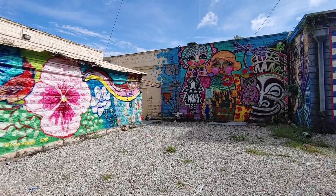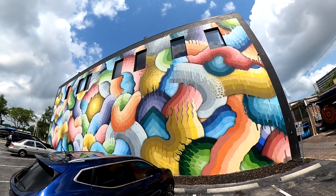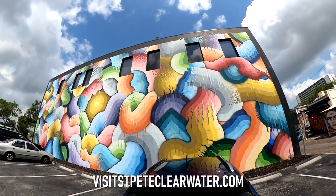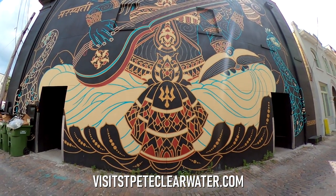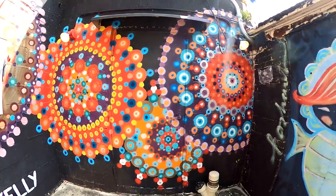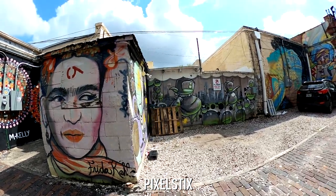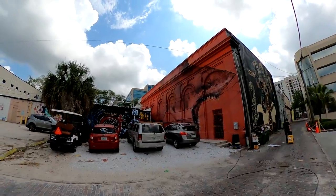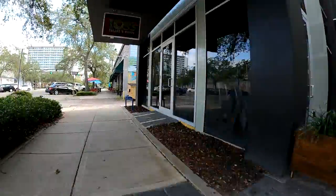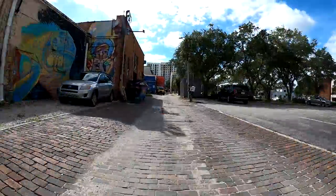Another great free option for art enthusiasts is a self-guided mural tour. Currently, the website VisitStPeteClearwater.com identifies a growing list of nearly 100 murals in and around St. Pete. We recommend visiting this site or downloading the Pixel Sticks app to help map out your own tour. And if you don't feel like walking too much, just head to Graffiti Alley, where you'll find several murals within a span of just a couple of blocks.